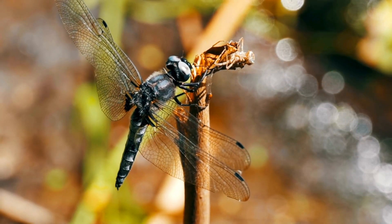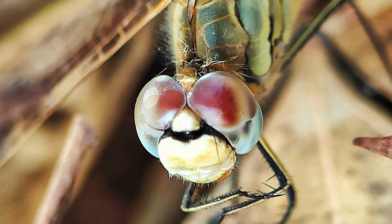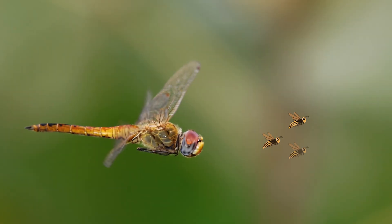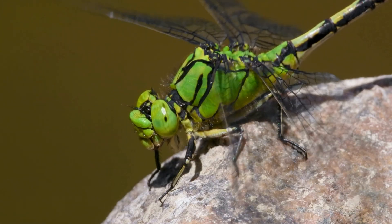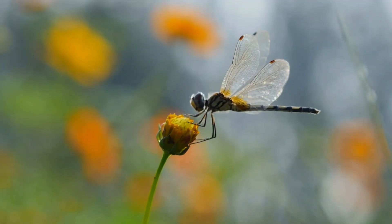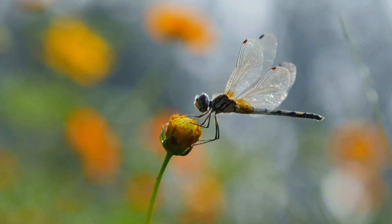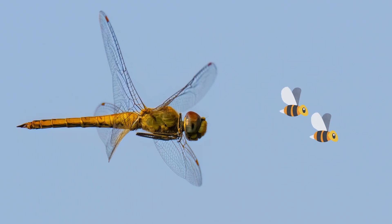Dragonflies have some special tricks up their sleeves when it comes to hunting. With strong vision, they track down their prey, catching smaller insects in midair using their jaws. For larger prey, they employ their spiny legs. Some dragonflies even wait on flowers, ambushing their prey, while others are more active hunters, chasing down flying bugs.